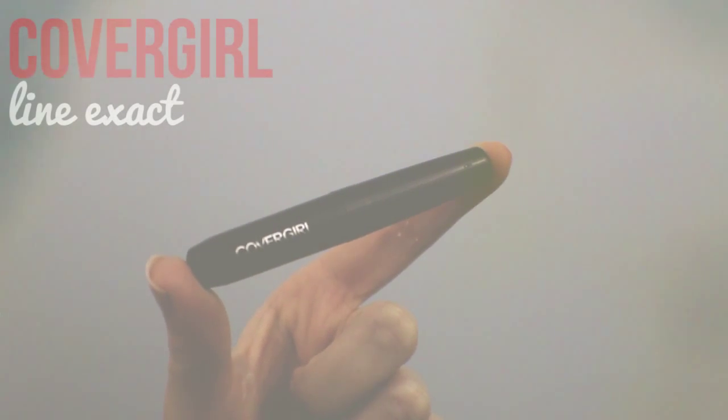I love how quick this eyeshadow look is, but it looks as though you put in much more time and effort than you actually did. To really make my eyes pop, I'm going in with a liquid eyeliner. I prefer using a felt tip pen eyeliner, and I start out by just doing a straight line across both my eyes, and then I go back in and do a small wing on the outer corner.